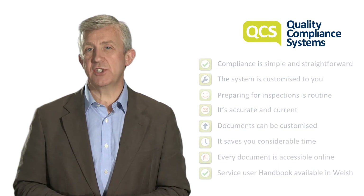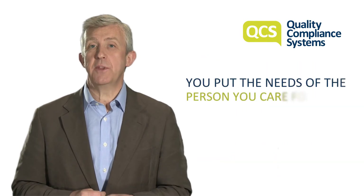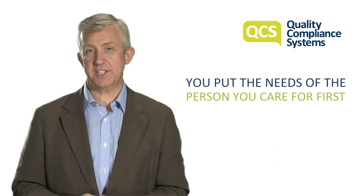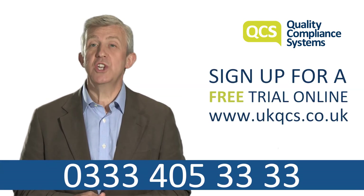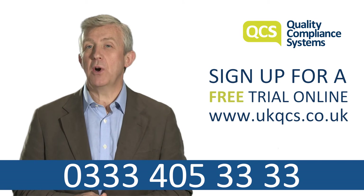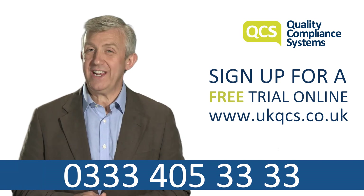It allows you to demonstrate how you put the needs of the person you care for first. Sign up for a free trial online or call QCS today using the number on screen to find out how we can help.